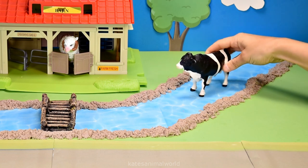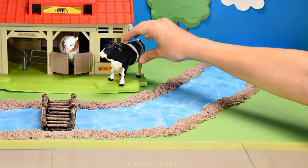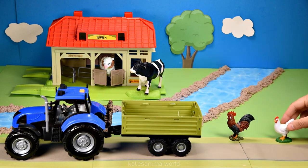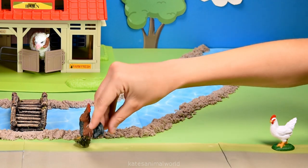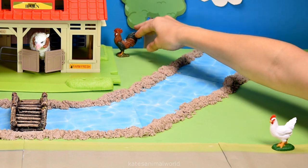Cows are great swimmers and have no problem crossing lakes or rivers to get to the other side. The tractor's here. Who's that in the back? It's two chickens. The one at the front is a rooster. Okay, let's pop them over here under the shade of a tree.